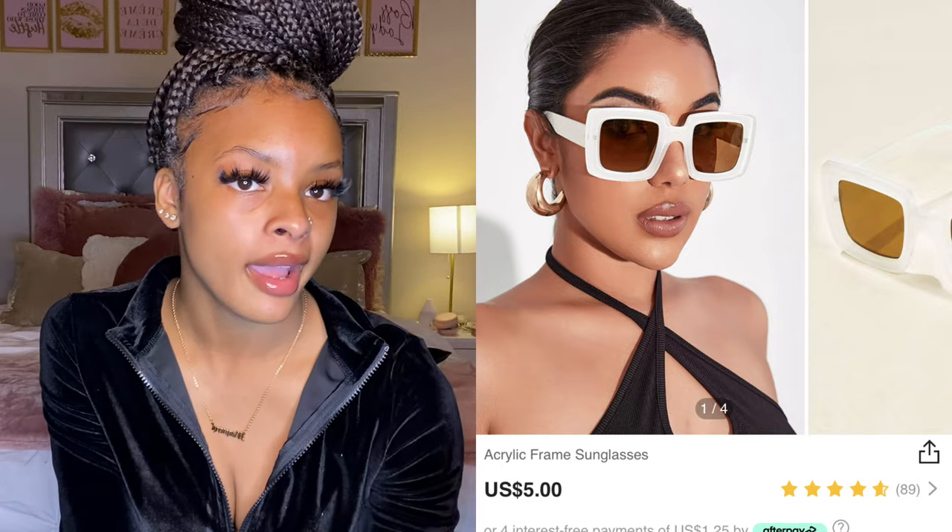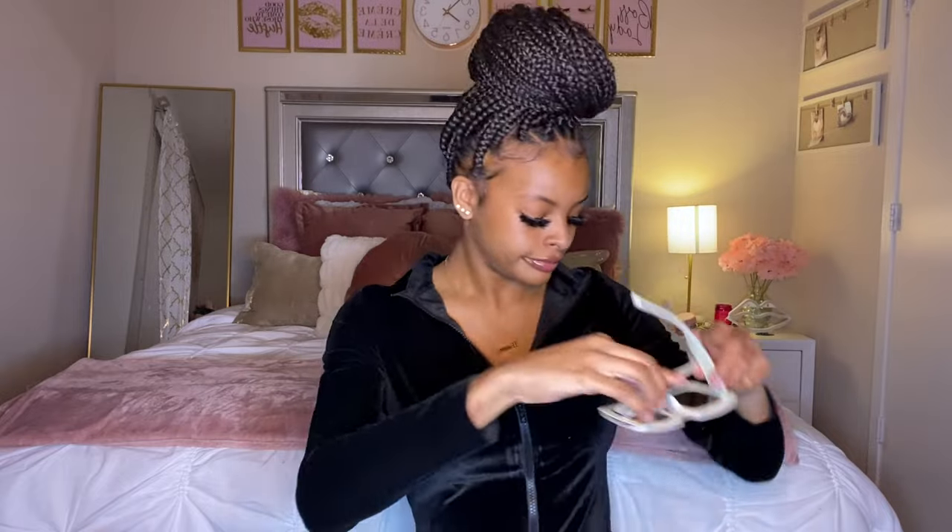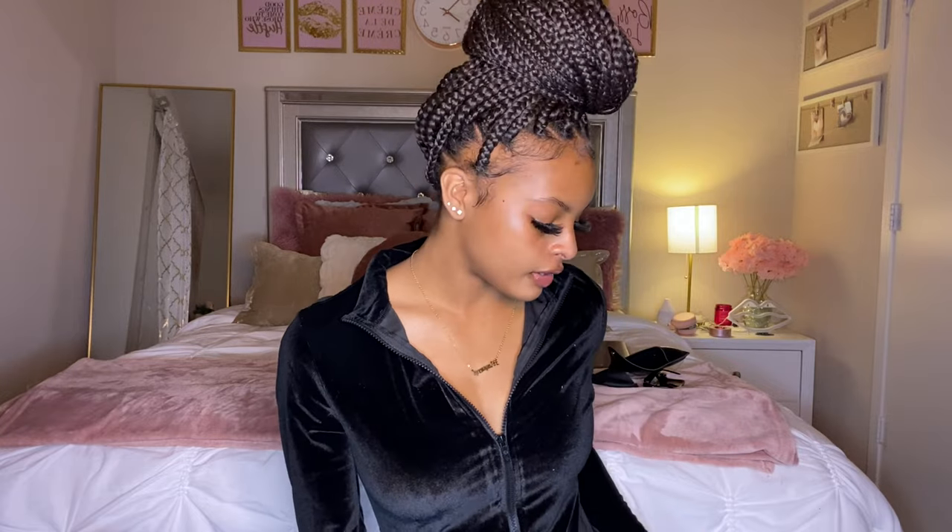I also got another pair of glasses — a cream or off-white pair — and these came with a case as well. I don't have a white pair of glasses and I've seen a lot of people wearing this style, so I had to get a pair. These were also like three or four dollars, very affordable, and they are very cute.